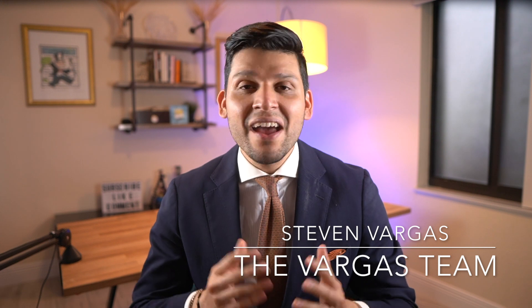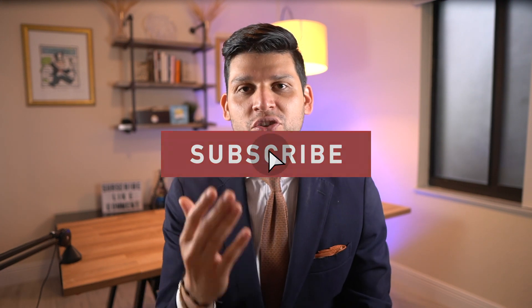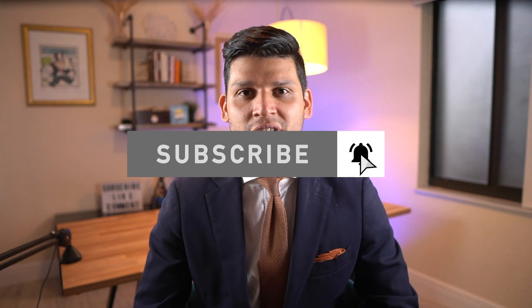If we're just meeting for the first time, my name is Steven Vargas from The Vargas Team, and I bring you real estate videos every single week, such as how-tos, property tours, and interviews, and much, much more. So consider subscribing if that is something that you're interested in.